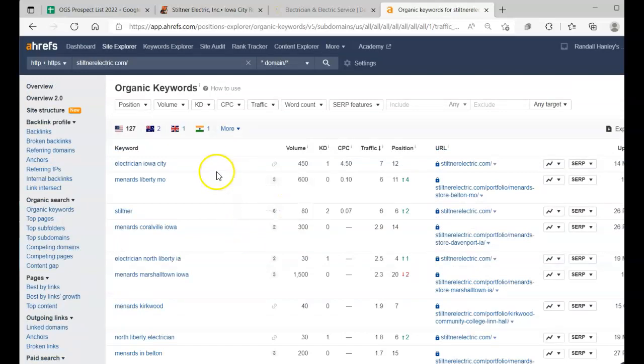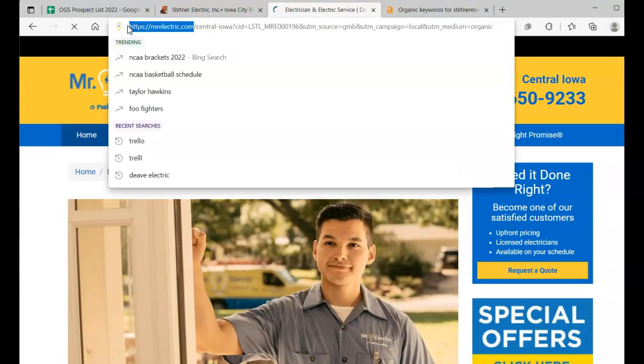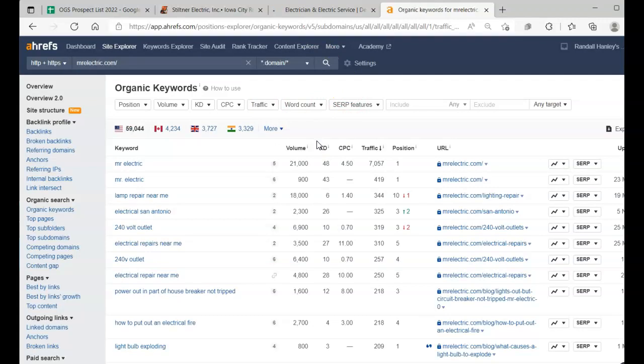We want to have good keywords across the website so people are finding you. One way to figure out what's working is by analyzing your top competition. We want to blow these guys out of the water, but first we have to figure out what they're doing right. So we copy and paste Mr. Electric into Ahrefs, and it shows their keywords. They're getting 18,000 search volume from 'lamp repair near me' in the 10th position, and '240 volt outlet' has almost 7,000 searches — combined that's almost 25,000 searches every single month.